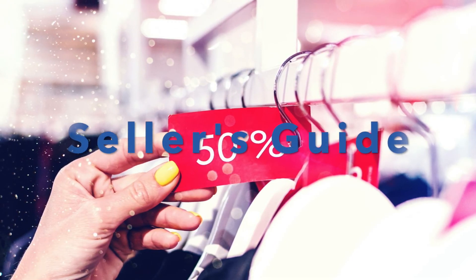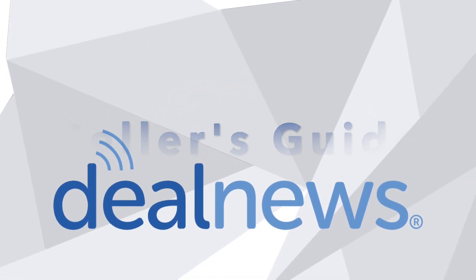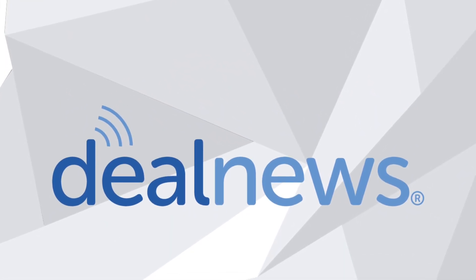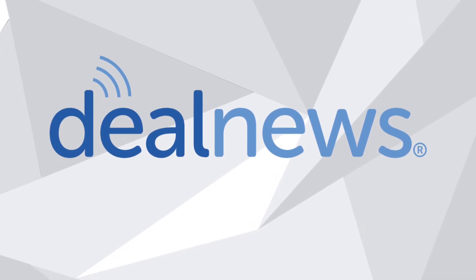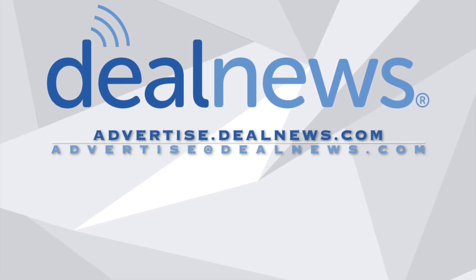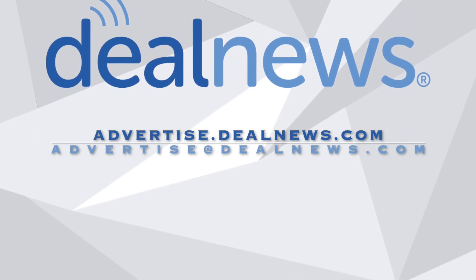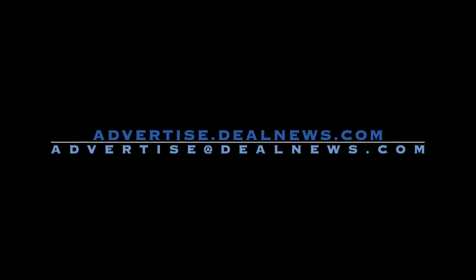That's all for this edition of the DealNews Seller's Guide. If you like what you heard, be sure to subscribe so you'll never miss a new one. And if you want to learn how you can turbocharge your marketplace revenue and gain access to the exclusive DealNews Traffic Network, head to advertise.dealnews.com or send an email to advertise at dealnews.com. Thanks for listening.